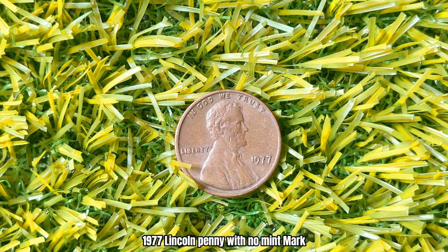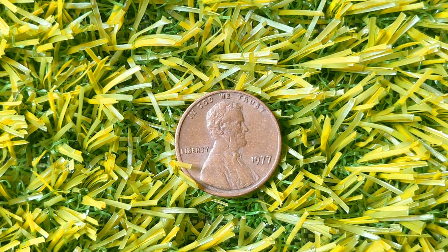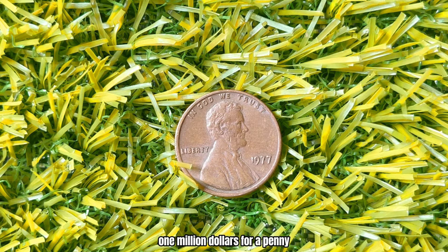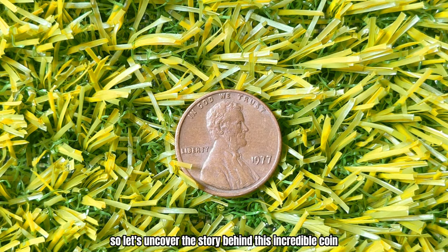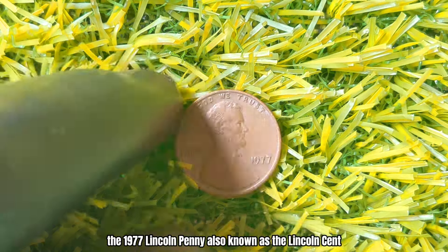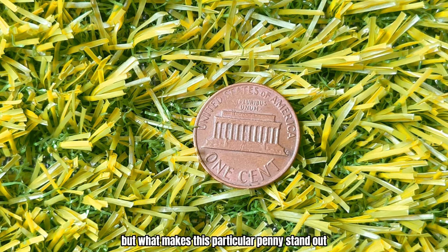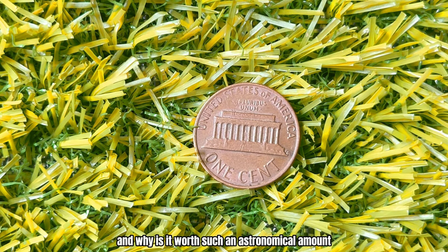The 1977 Lincoln Penny with no-Mint Mark is astonishingly valued at a million dollars — yes, one million dollars for a penny. The 1977 Lincoln Penny, also known as the Lincoln Cent, is a staple in American coinage. But what makes this particular penny stand out, and why is it worth such an astronomical amount? The Lincoln Penny has been in circulation since 1909, featuring the iconic portrait of President Abraham Lincoln. Typically, pennies from this era have a mint mark indicating where they were produced: D for Denver, S for San Francisco, and no mark for Philadelphia.